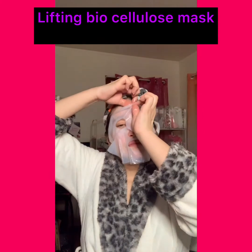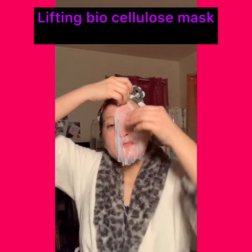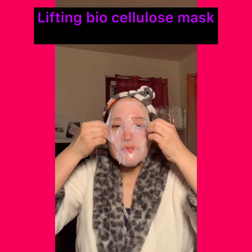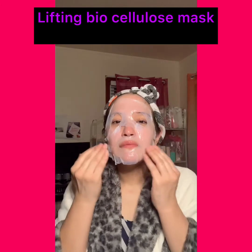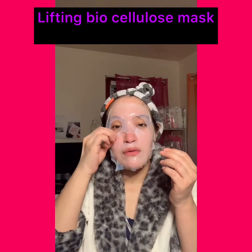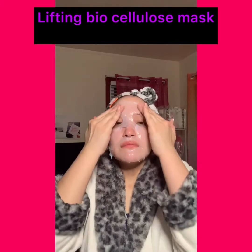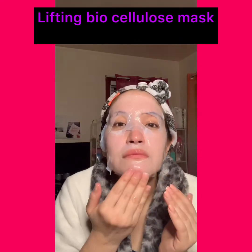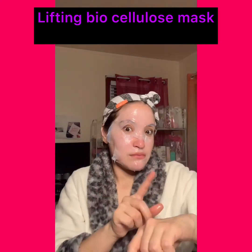The two eye flaps you can leave on top of your eyes for a more luxurious feeling, or you can just fold the flaps down. This is going to keep your face hydrated because of the coconut water, and your face is going to feel more firm and luminous. If you have uneven skin — especially discoloration — the navy bean extract is going to help with uneven skin texture and discoloration. If you want to treat your skin to a luxury 24-hour hydration, this is the mask to use.